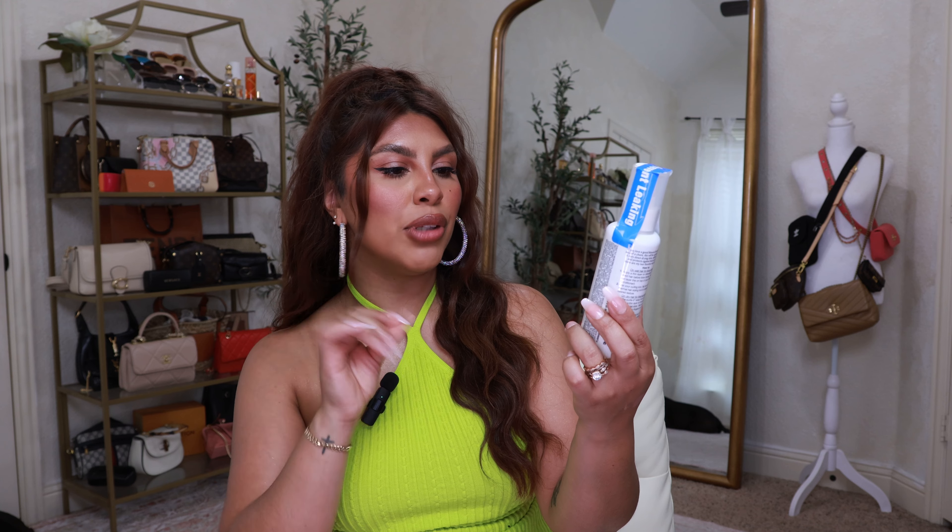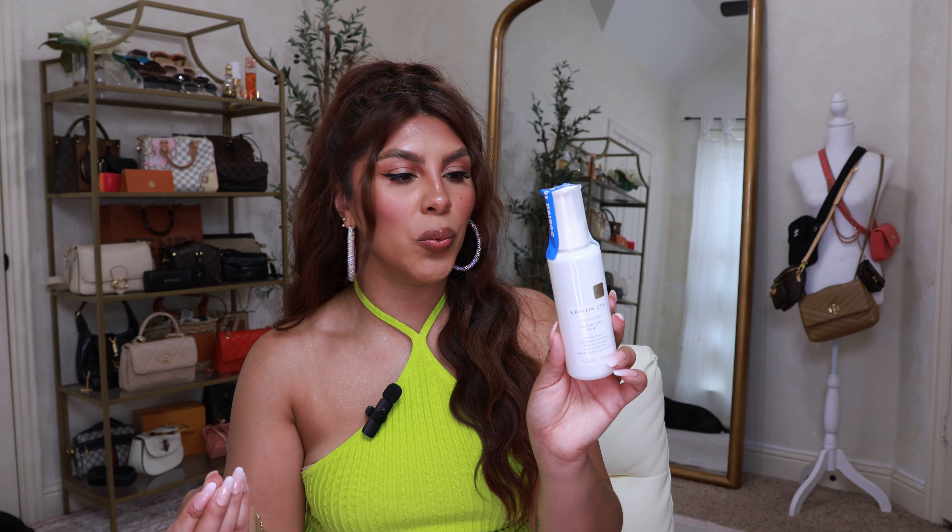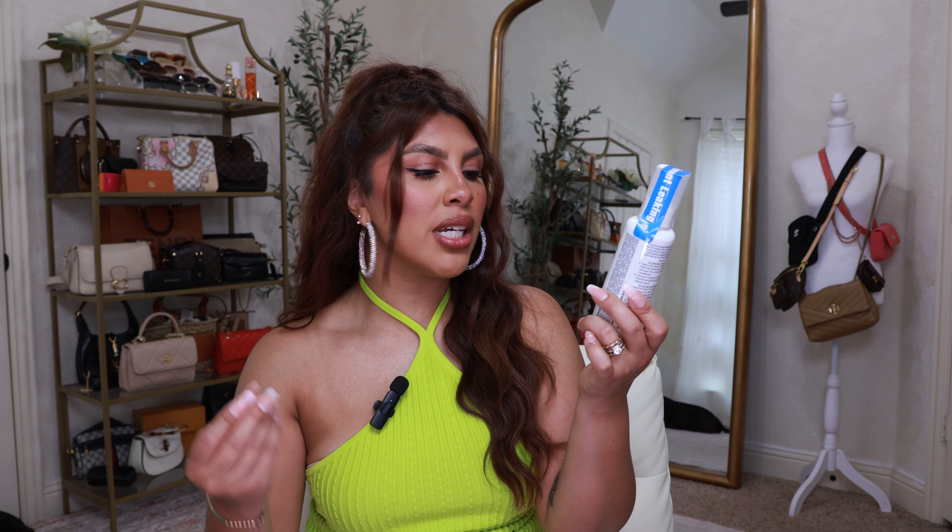Now let's move into hair care. I restocked on the Kristin Ess Blow Dry Mist — I absolutely love it and it actually works. It's split-end smoothing, shine-enhancing, cuts drying time, and is a heat protectant up to 450 degrees Fahrenheit. I use it every single time I blow dry my hair. I also got the Kristin Ess Dry Finish Working Texture Spray — I love textured, big, messy, lived-in hair. It's texture-building, instantly volumizing, ultra light hold, and a soft matte finish — kind of a powdery feel and it smells amazing.